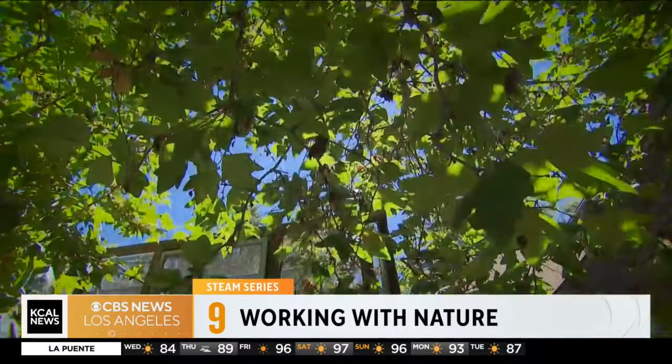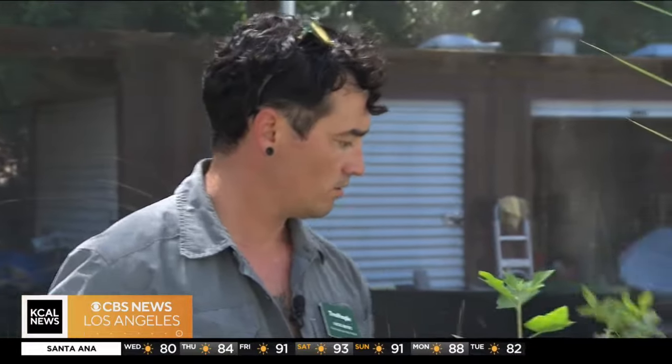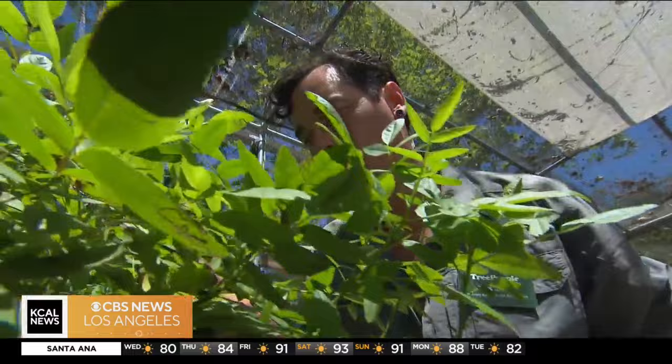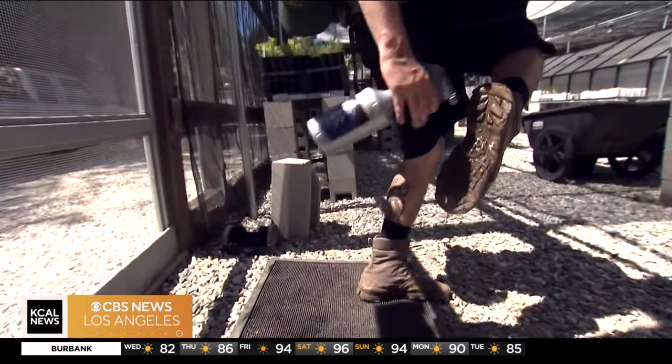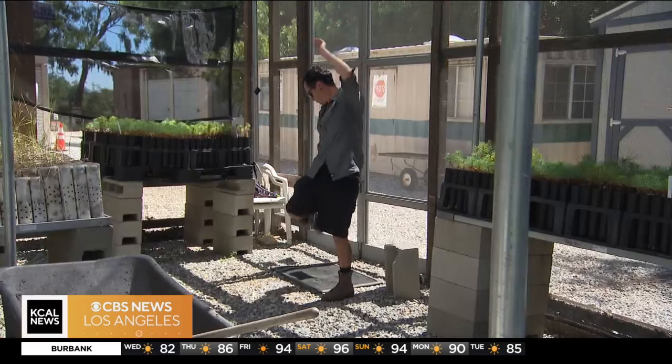You guys are looking so good. At Tree People in Coldwater Canyon, arborist Jack Smith is checking up on saplings in the nursery. Whether it's pines or oaks, they are my babies. Jack is manager of the California Native Plant Nursery. Before anyone enters this fragile ecosystem, there's a daily ritual.